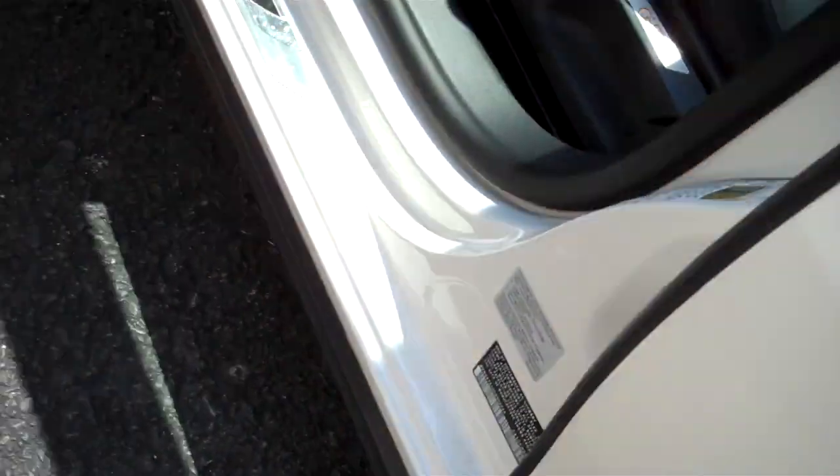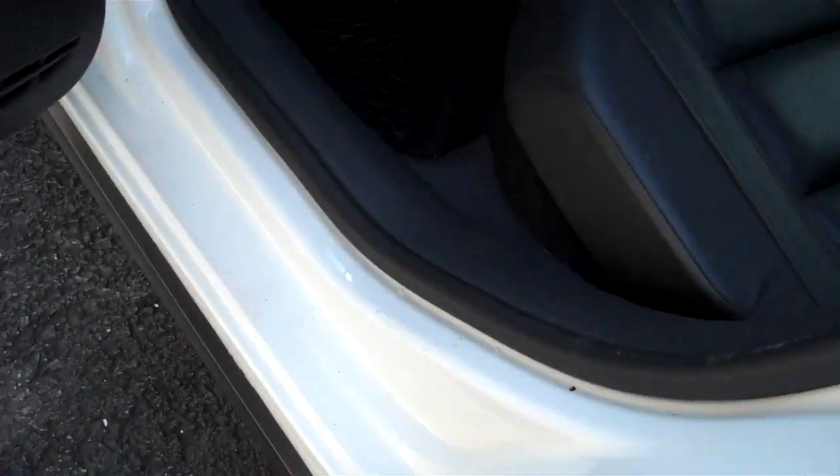Look how clean those door jams are — beautifully cared-for vehicle. Love it when you close the door, that nice solid thud. Well cared for, tight vehicle. Place for magazines in the back of the seats.